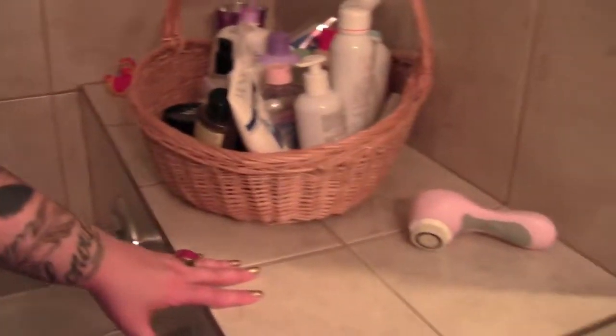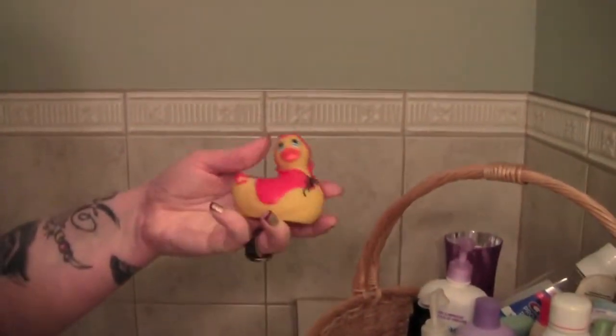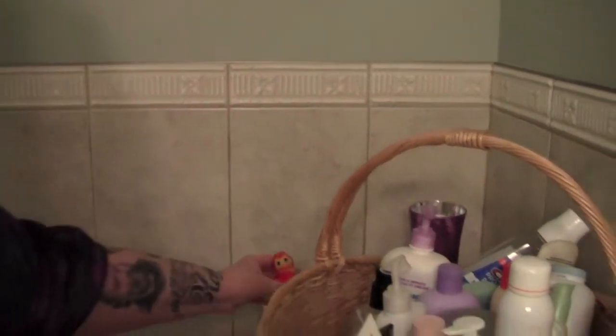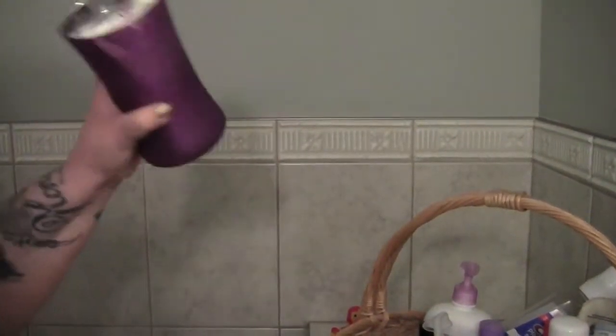Right here on the edge of the tub I keep my little devil rubber ducky. And if you recall from a recent video, I showed you how much I love this wood whip candle — I keep that in here for when I take my baths.